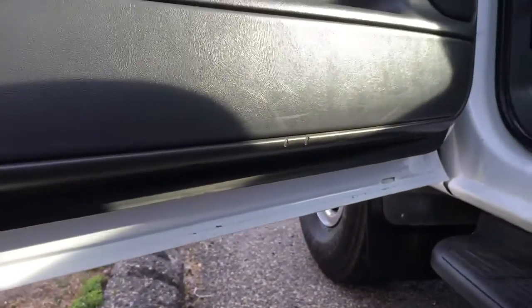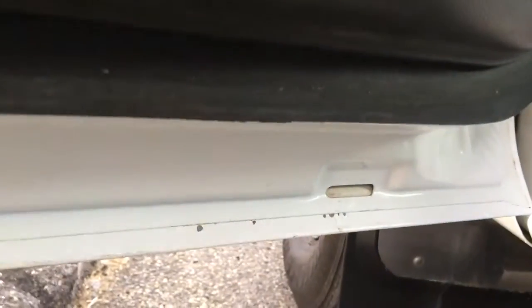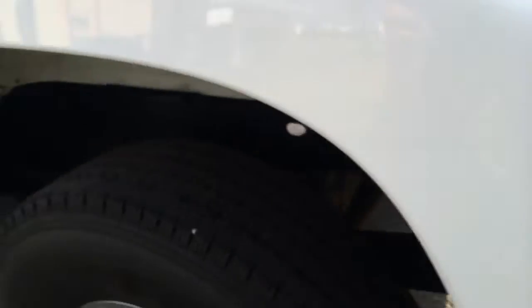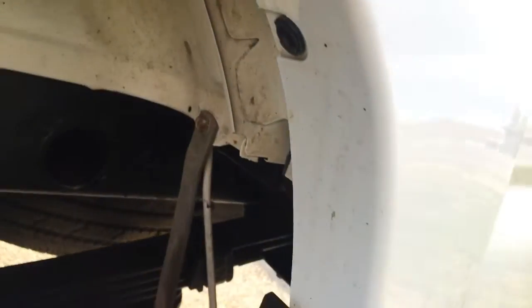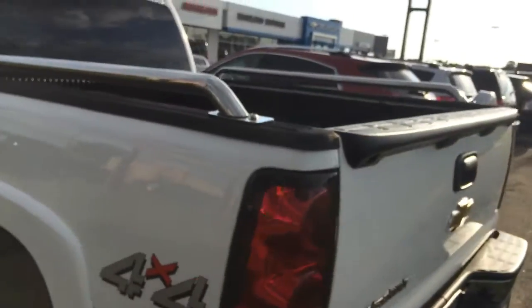Of course, that driver's side usually catches it the worst. Even up here, nice and clean — a few little chips in the paint maybe, nothing that's rust at all. Back around that wheel well, look at the areas through there — still looks good. Not even a lot of door dings or anything.